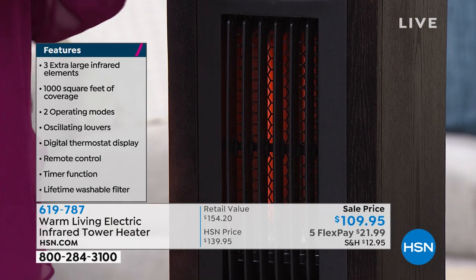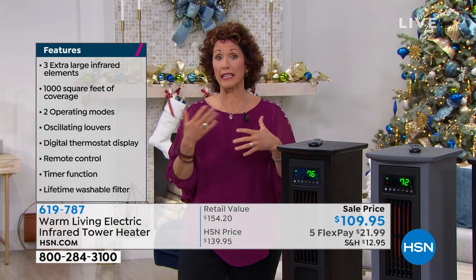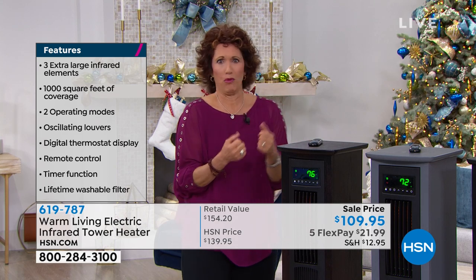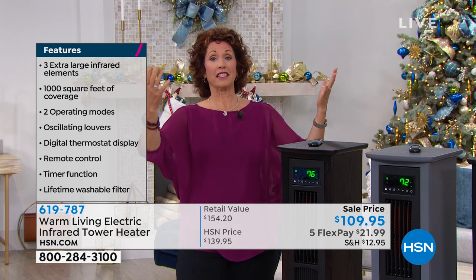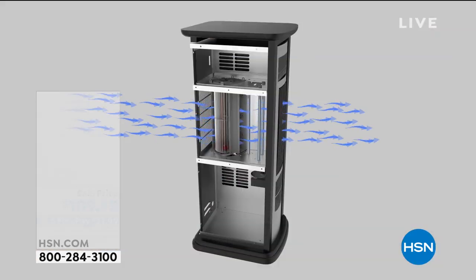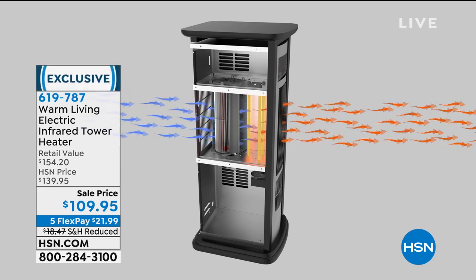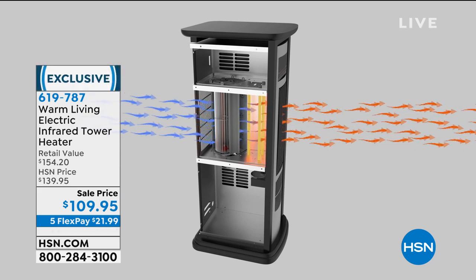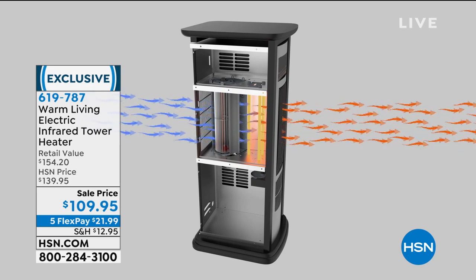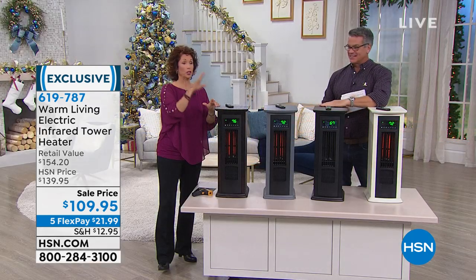Infrared heat is much like the sun. You know, like when we go skiing or we're out in the snow and we're freezing, but once that sun comes out and hits us — yeah, it warms us to the bone. Infrared heat heats us subcutaneously, from the inside out. The air is being pulled in and these heat waves are coming out.